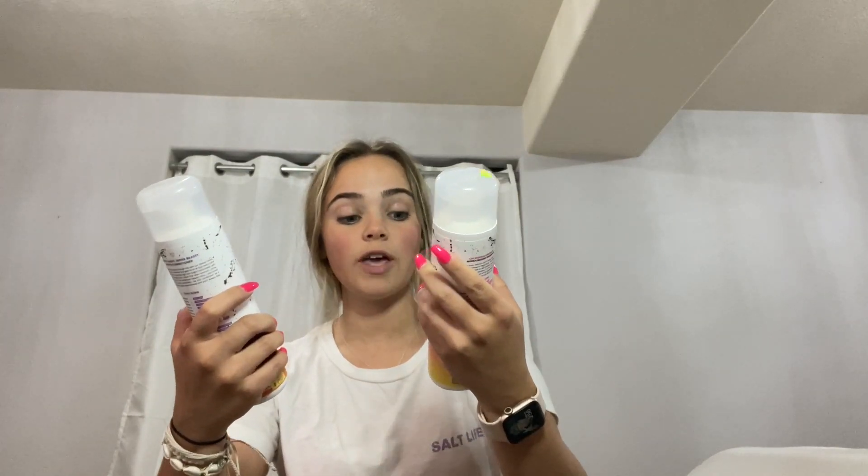Next up, I needed new shampoo and conditioner but I could not decide what brand I wanted, so I got two different ones. The first brand is this Foxy Bay — it's their 2-in-1 blend.